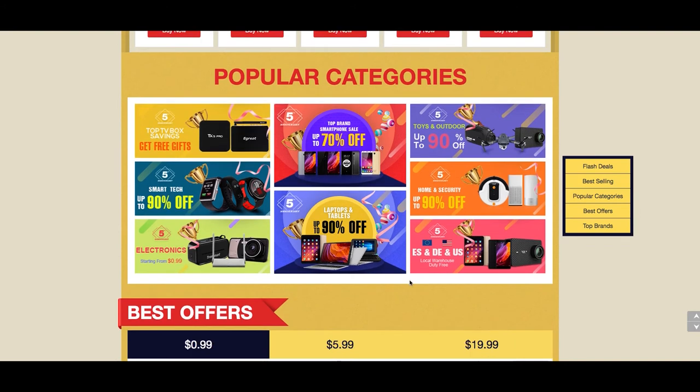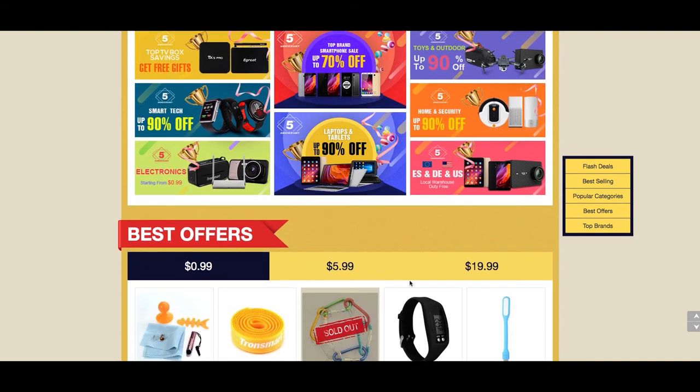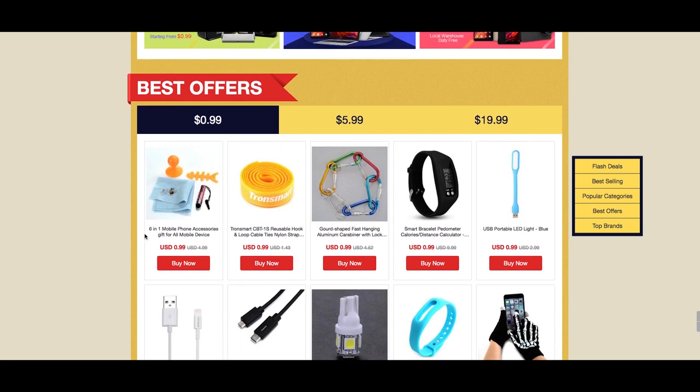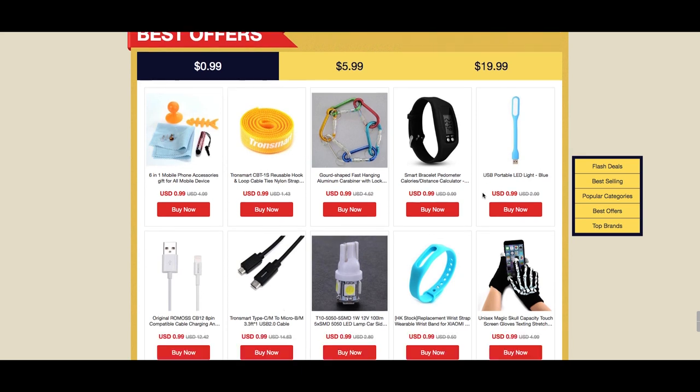Finally, in the best offers section of the promotion page, you can find the real rock bottom prices on all sorts of different gadgets and accessories — these ones are really cheap. It starts from just 99 cents, then there's a category below $5.99, and another for gadgets below $19.99.